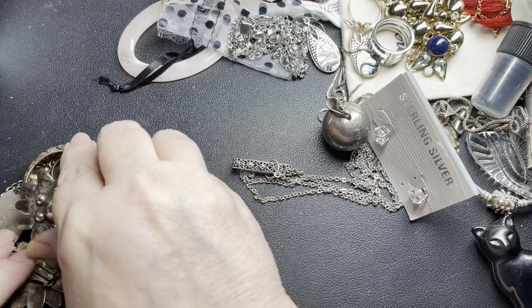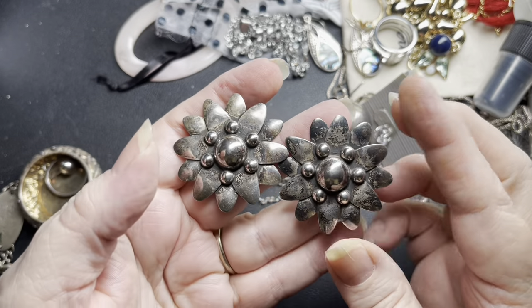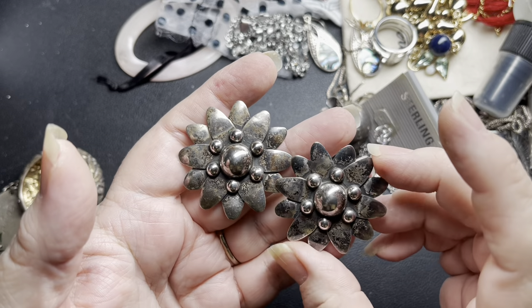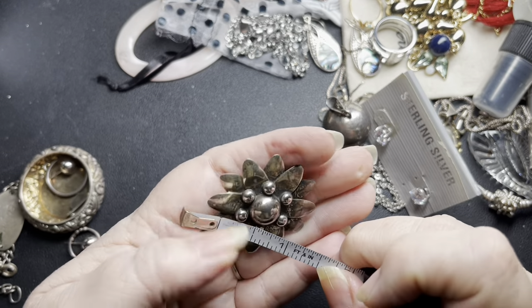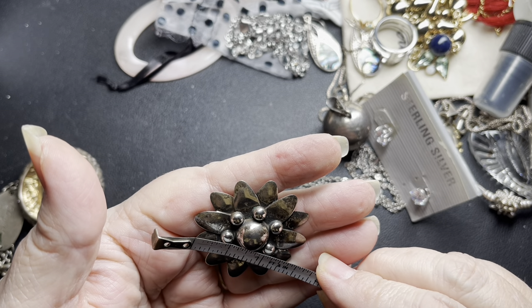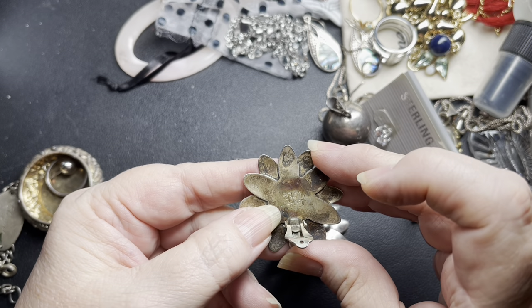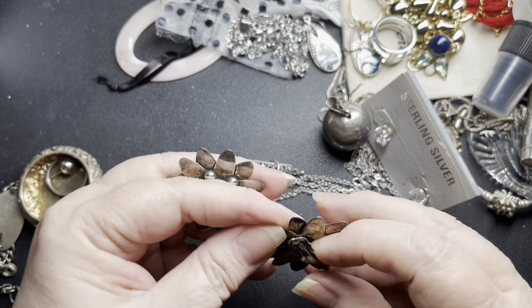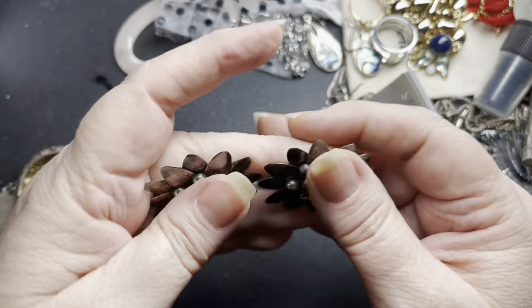These are gorgeous — not signed, but they look Mexican to me. These are clip-on sterling silver earrings. They are very patinaed; of course, if you like it shiny, they will shine right up. They are one and a half inches by one and a half inches. Under the clip, it is signed — Taxco, Mexico, 925. It is signed TC-142. On these beauties, let's do $35.